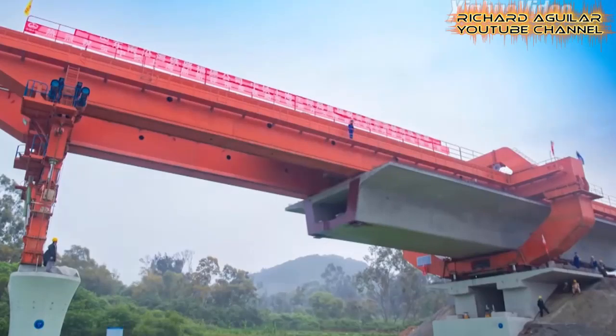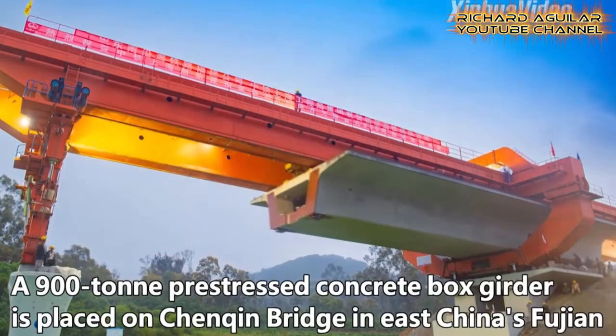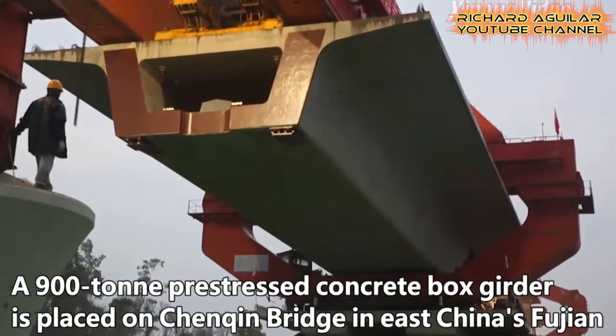Right now, we are going to take a closer view of some of the high-speed railway project developments already taking place in China, to find out and learn what's behind this fast-paced high-speed railway development. So, without further ado, let's get started.